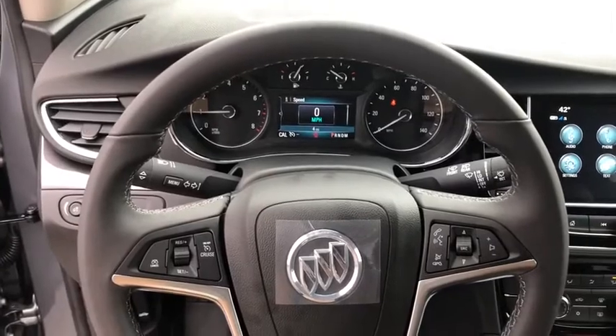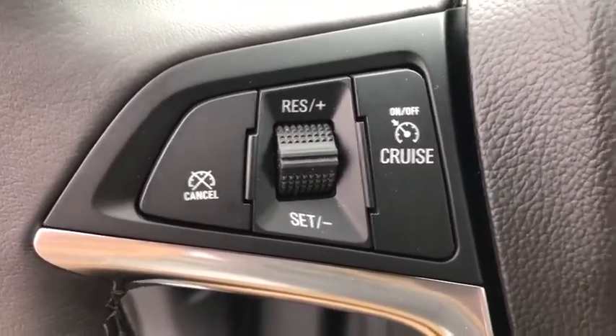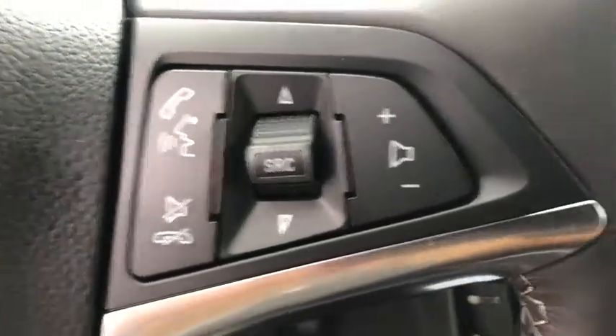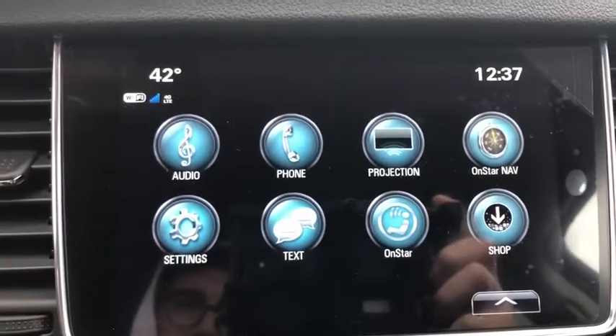Bluetooth, leather-wrapped steering wheel, adjustable steering wheel, power steering, four-wheel disc brakes, keyless start, floor mats, cruise control, aluminum wheels, AM-FM stereo radio, rear defrost, and bucket seats.